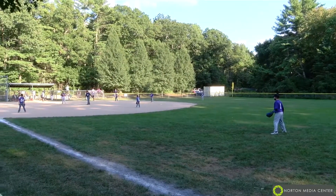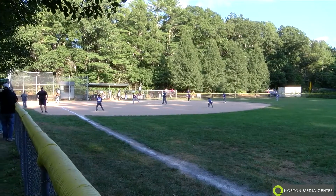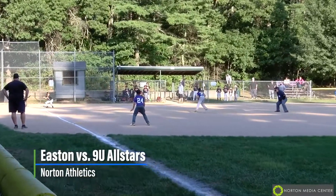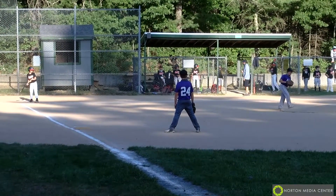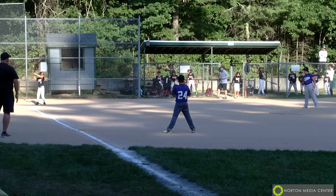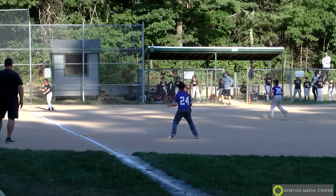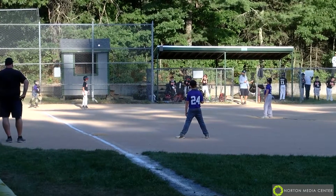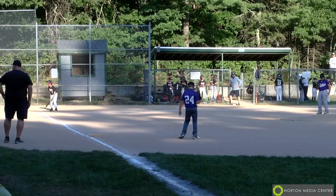Welcome to Burchill B Field here in Norton. This is Deb Carr alongside Jeff Carr on the camera tonight. We've got a boys baseball game matchup between Eastern and Norton. Easton, the visiting team tonight, is leading things off with number five Jack at the plate. It looks like we've got Eric, number 35, starting off pitching for Norton this evening.